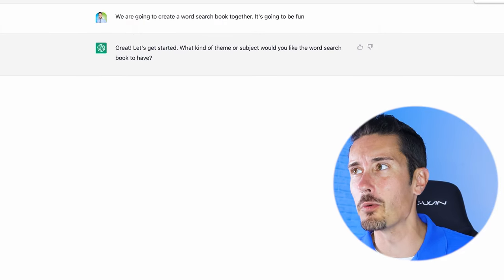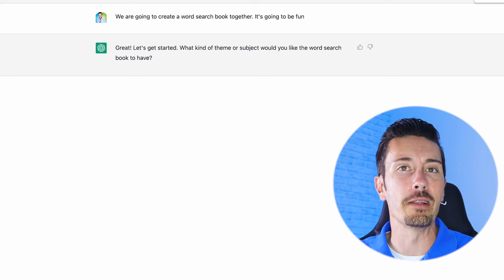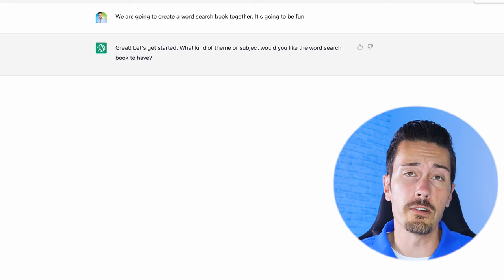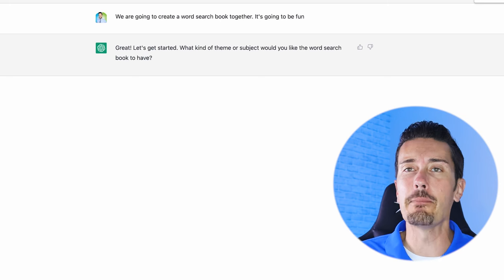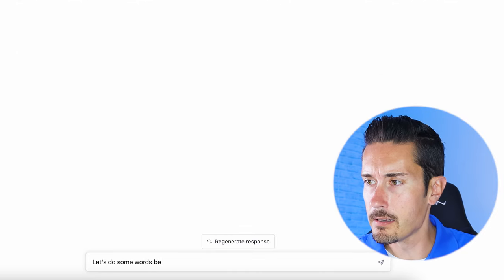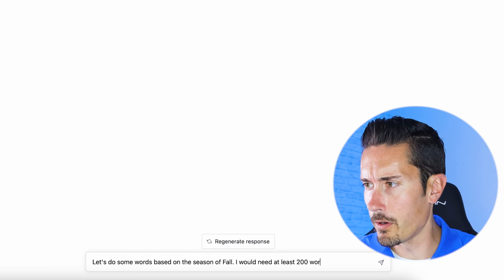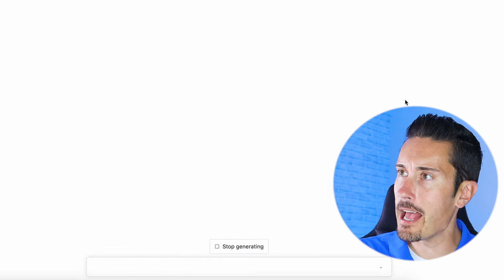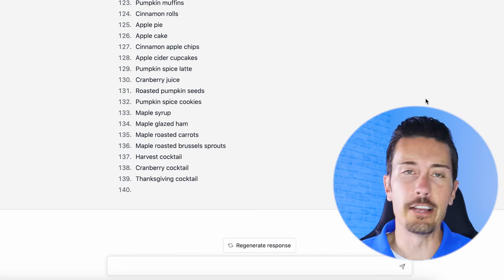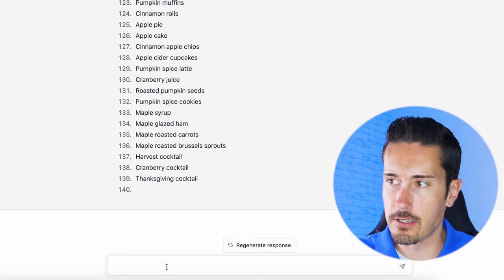It responds: 'Great, let's get started! What kind of theme or subject would you like the word search book to have?' What's really cool about ChatGPT is that as we have this conversation it's going to remember what we've been talking about. So if I want to change a theme or shift to a crossword puzzle, it'll keep everything in mind. I type: 'Let's do some words based on the season of fall — I would need at least 250 words.' Look — immediately it starts generating all the different words you can use for a fall-related theme.